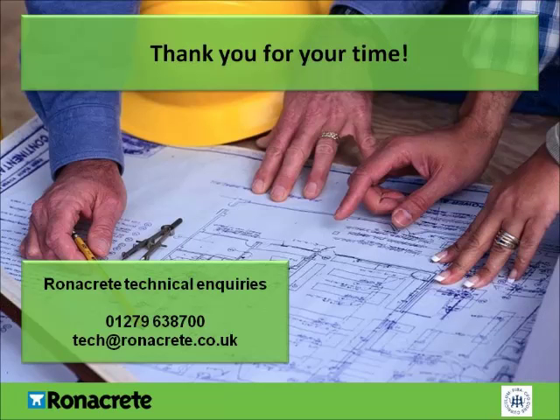For any technical enquiries or to find out more about SUDS-compliant surfacing systems, contact our technical department on 01279 638 700 or email tech@ronacrete.co.uk. We hope this CPD presentation was useful to you. If you would like to receive a certificate showing you have completed this presentation, please fill in the form below and a certificate will be sent out to you.